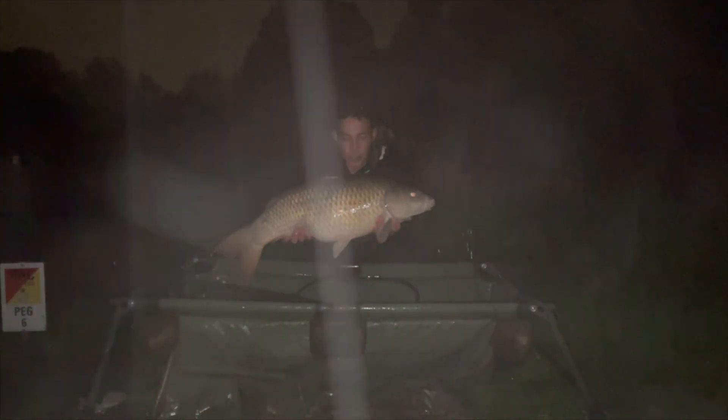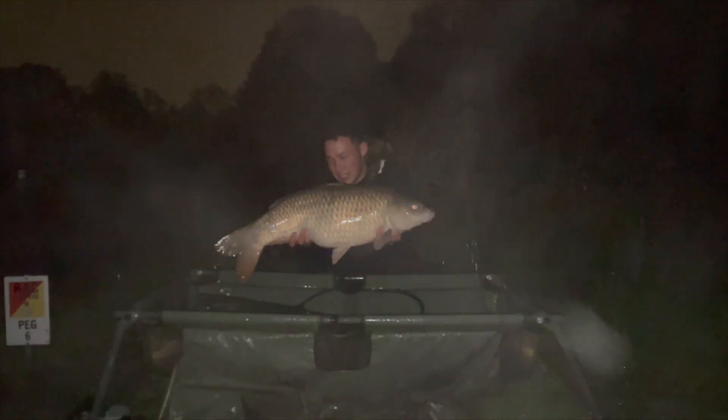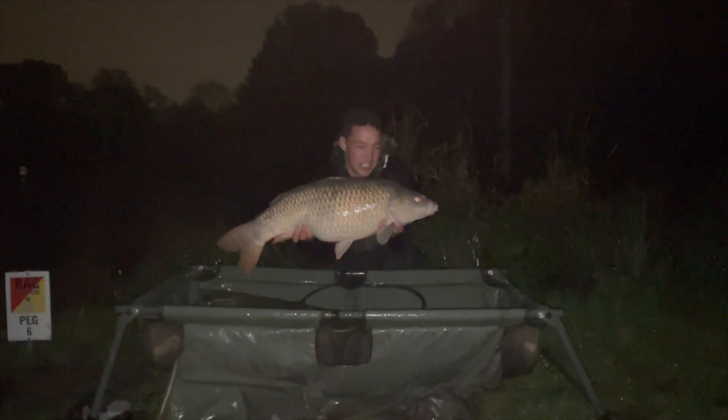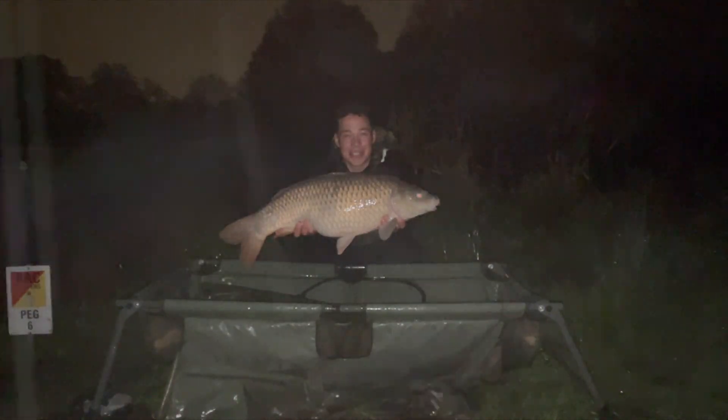Exactly one hour later — another fish, 23 and a half pounds, exactly the same method. I'll show you the rig and hookbait I'm using. Hopefully it carries on through the night — I don't mind having some sleep this night.